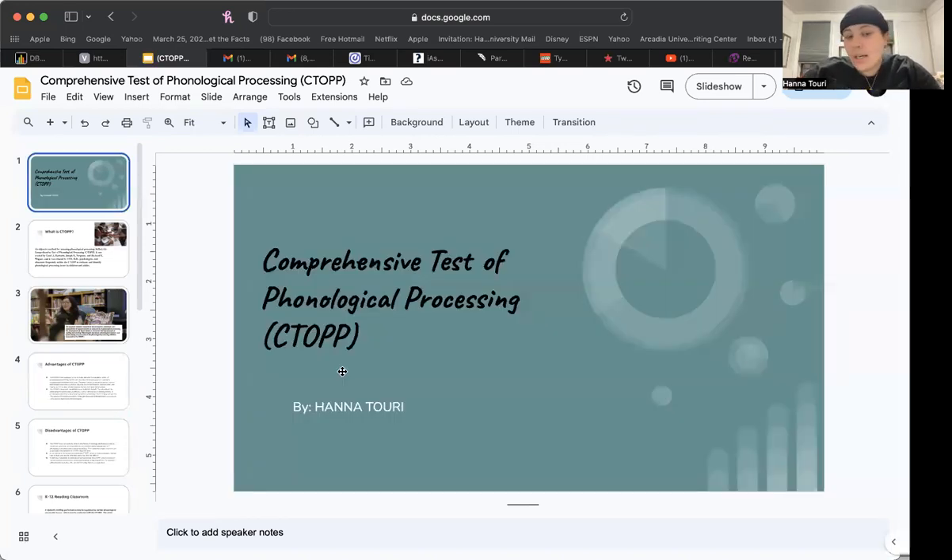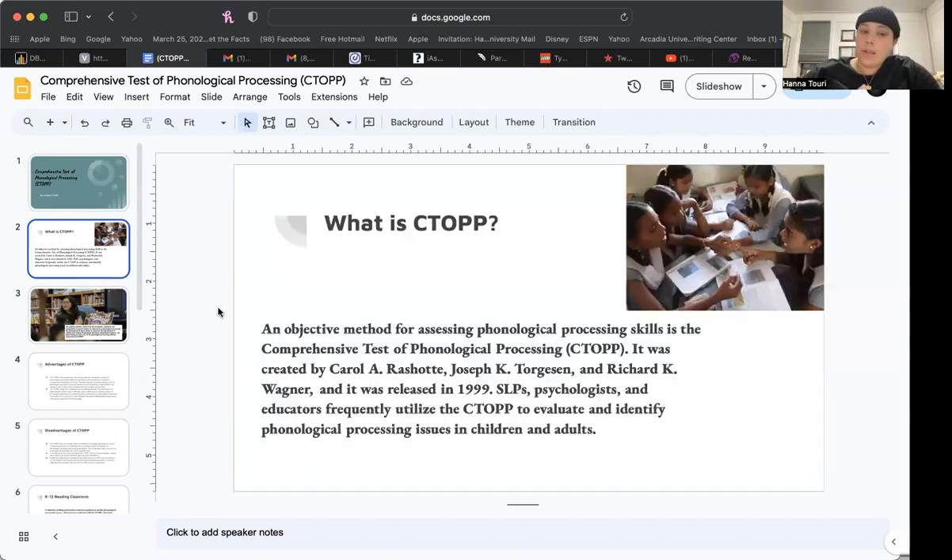My name is Hannah and I did my presentation on the Comprehensive Tests of Phonological Processing, CTOPP for short. It is an objective method of assessing phonological processing skills. It was created by Carol Rashott, Joseph Torgenson, and Richard Magner, and was released in 1999. SLPs, psychologists, and educators frequently utilize the CTOPP to evaluate and identify phonological processing issues in children and adults.